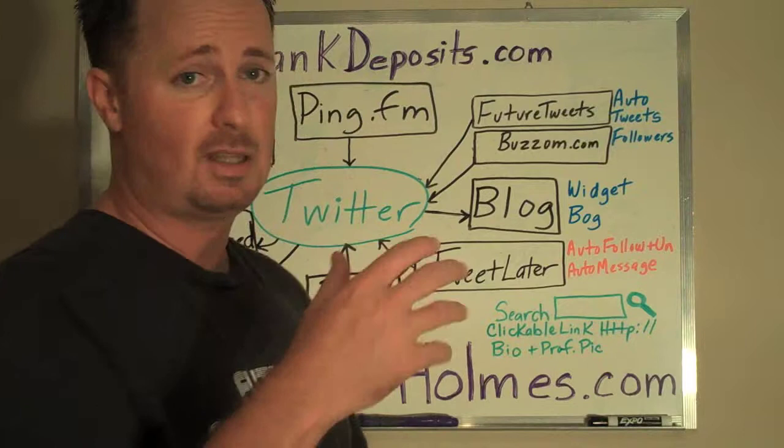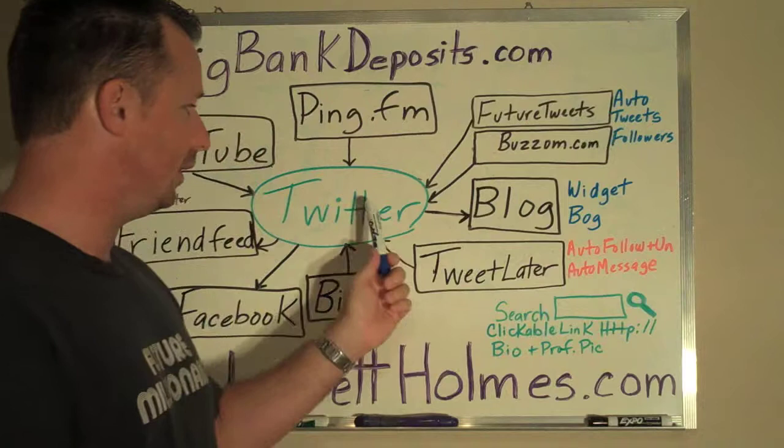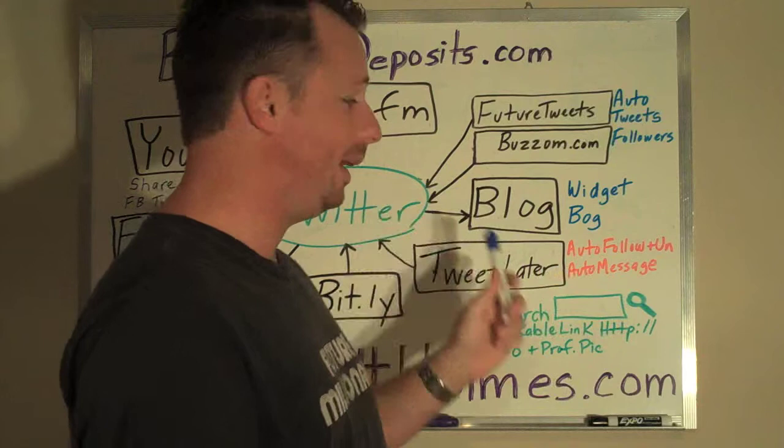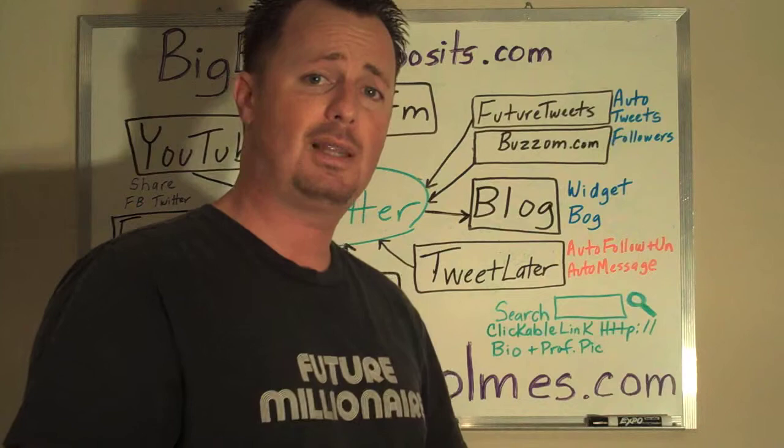I've been using bazoom.com for almost a month now and I'm consistently adding 50 to 100 new friends a day with that. It takes less than five minutes and it's very simple to use. With your blog, you want to make sure that you have your Twitter attached to it. Go to your Twitter page under Settings, download the code for the widget box, and simply paste the widget box onto your blog. That way people on your blog can see your Twitter feed live.